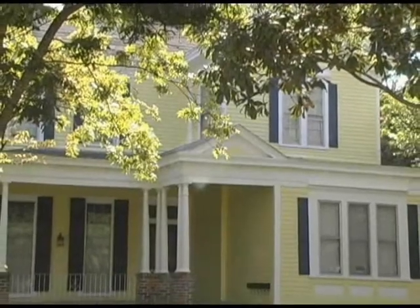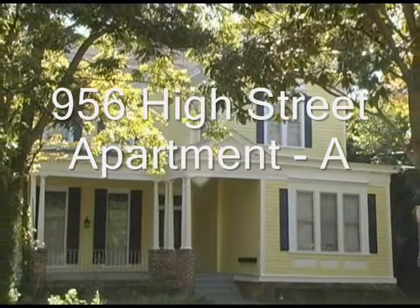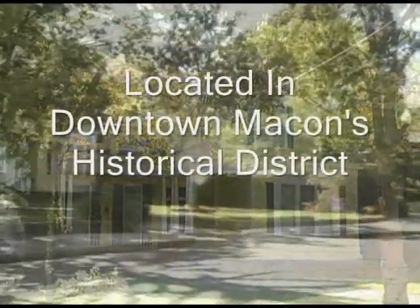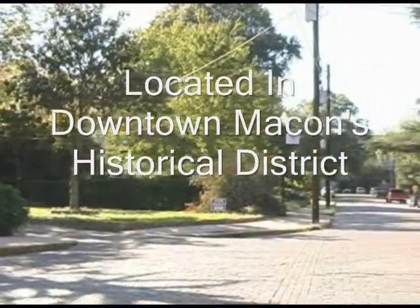Hey guys, it's Xander. We've got an apartment for rent at 956 High Street. It's downstairs, the one right there with the two windows under the porch — that's the one that's available. It's in the historic downtown Macon District; you can see the sign on the lamppost there.